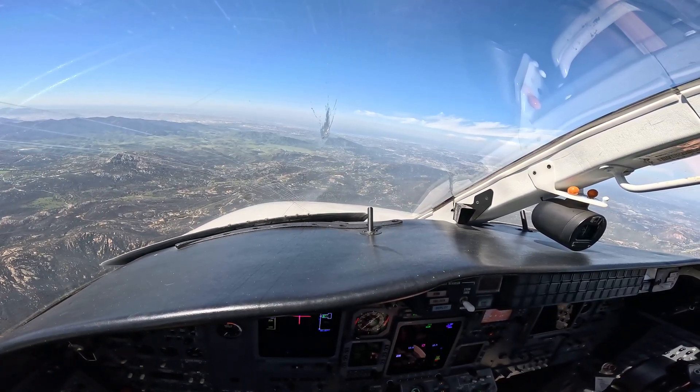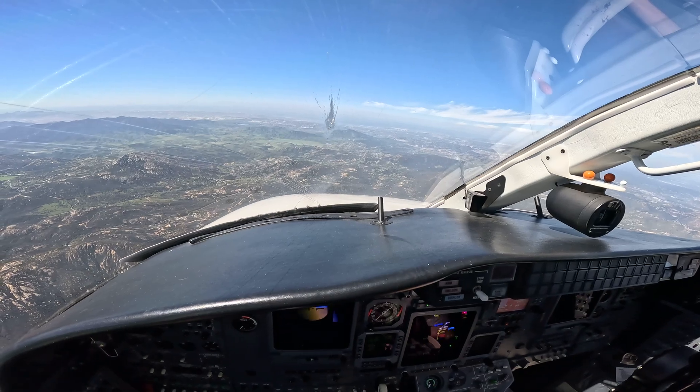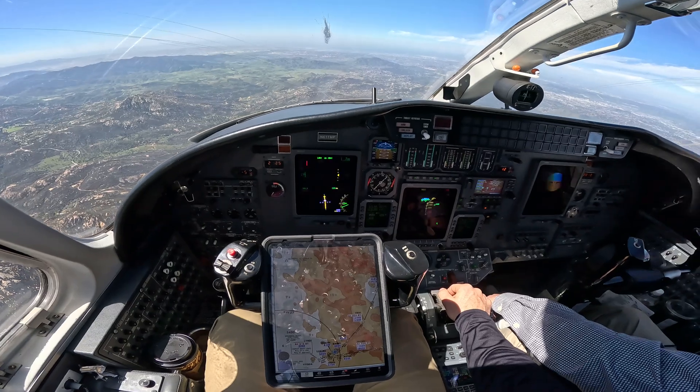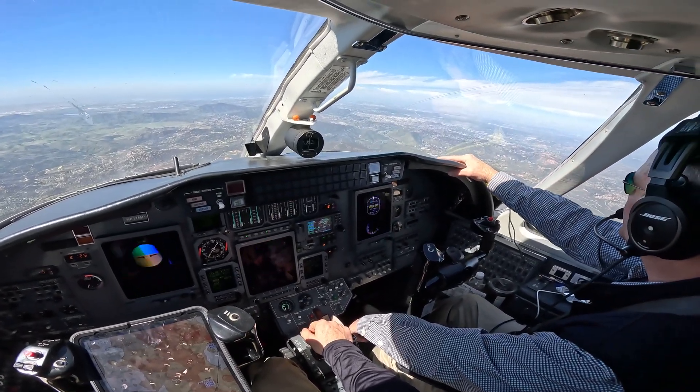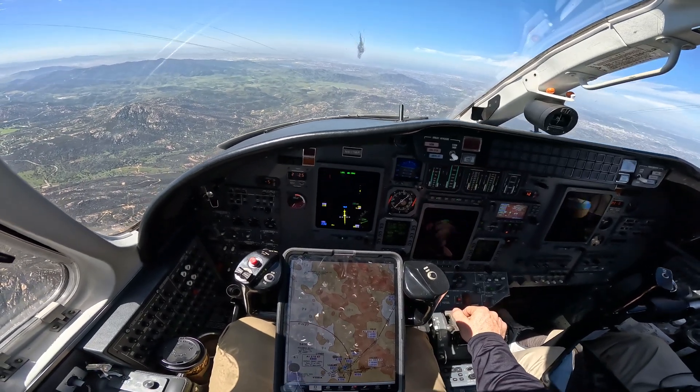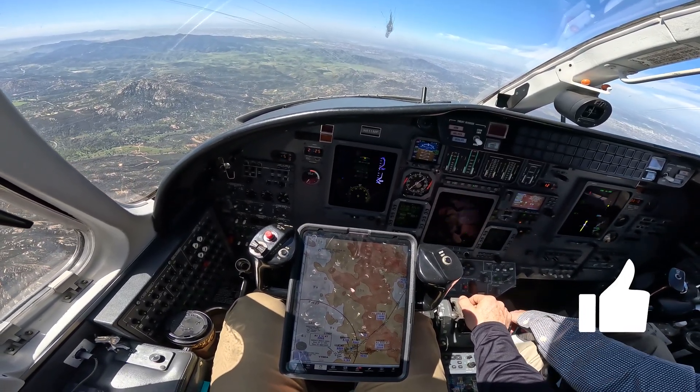The airport is in sight and we're basically flying the visual, but we're always backing up our approaches with the most accurate and best data available. It may be a beautiful day and we may already have the airport in sight, but we have tools that enhance our flying — lateral and vertical guidance. If we have them, we should be using them, flying established procedures and profiles every single flight, all the way to the ground.